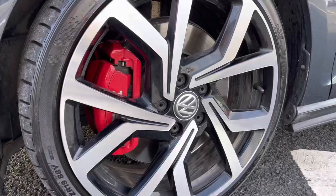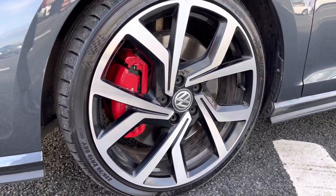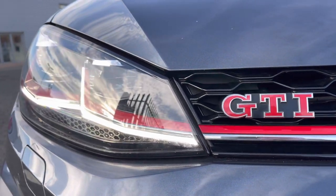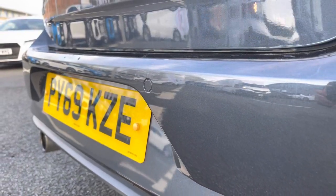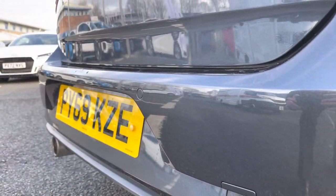Being a Performance Edition, it does come with the optional 19-inch Bresca-style alloy wheels with the red brake calipers. We've got the GTI badging to the front as well as the LED headlights with the built-in daytime running lights, and it also features parking sensors to help you get into those tighter spaces.